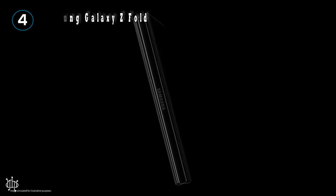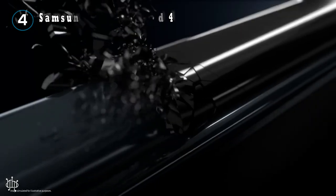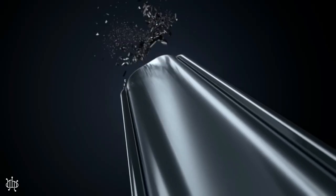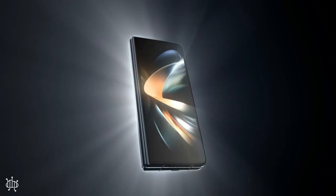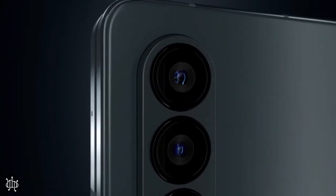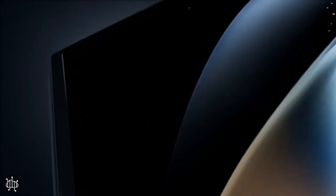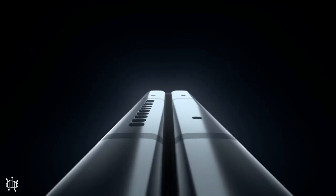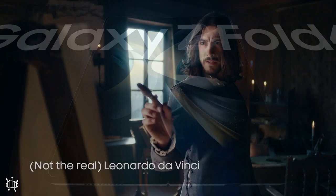Number 4: the Samsung Galaxy Z Fold 4. The device comes equipped with numerous polished power user features, including split screen and windowed multitasking, a fixed taskbar, Samsung DeX, and stylus support — giving users the ability to do everything they desire with Android. Even if you just want to enjoy media or play games on a larger screen that is still comfortable to hold, the Z Fold 4 is an excellent choice. This is the best phone for people who want to be on the forefront of technology and also do some serious work on their phones.